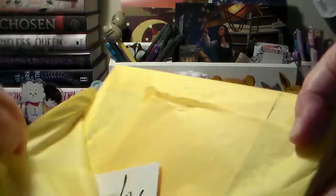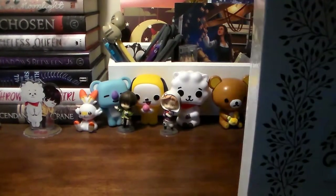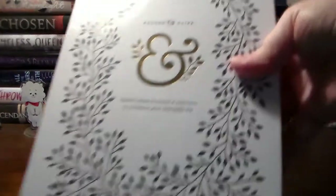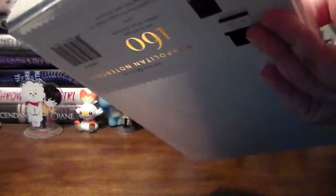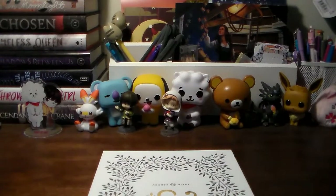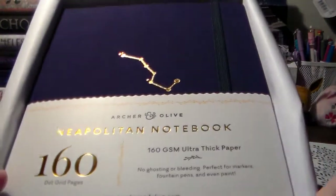Here is the bullet journal I ended up getting from her, and it was wrapped super cute. I need some scissors. Here is the box. I got the Neapolitan, and I really wanted to try it because I wanted to try the different paper. This is the design with the constellation on it, which I just thought was too cute.